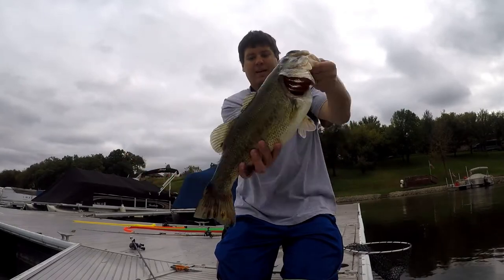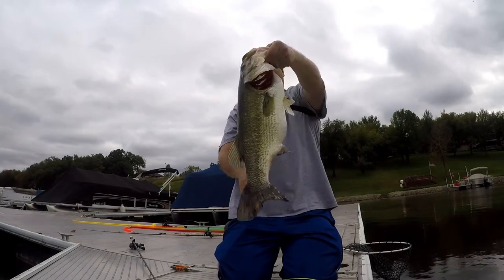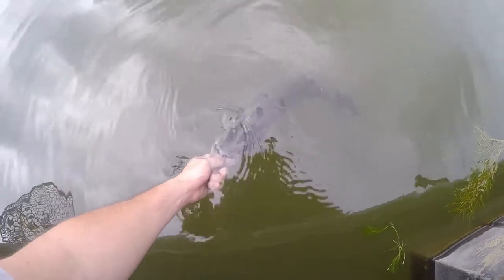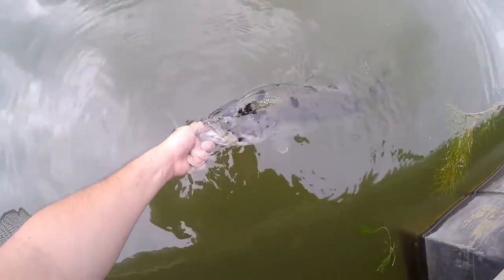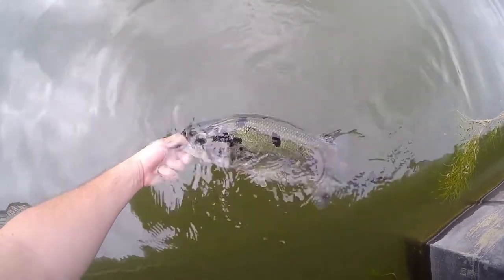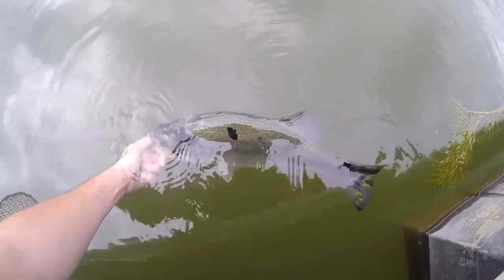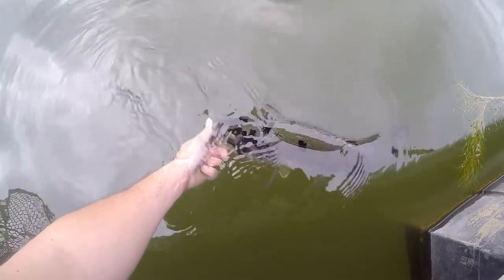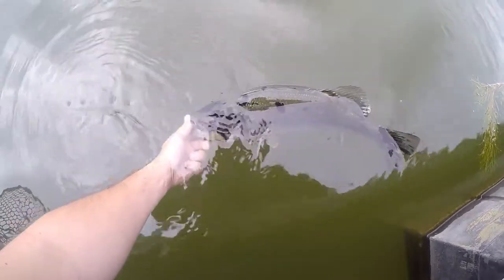All right, let's get this big girl back in the water — one last look at her there. Beautiful fish. I love the dots on her head and the tail. What an absolute pig, big gut on her. All right, here goes moo cow — that's going to be her name with those spots on her head. Cool looking fish, I dig that. One of the coolest fish I've caught this year — almost a five pounder.